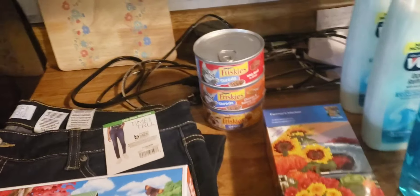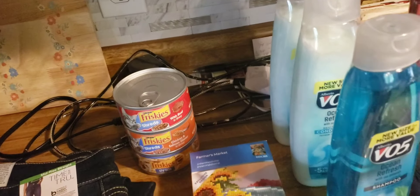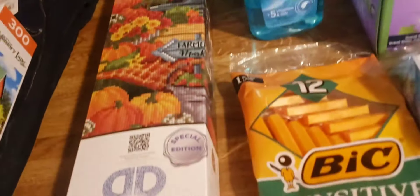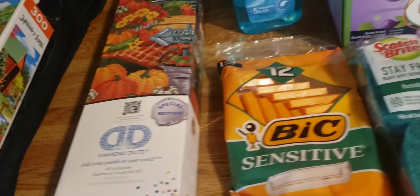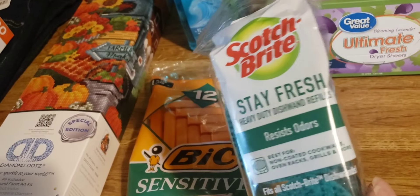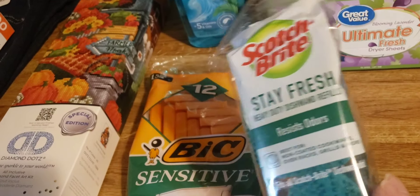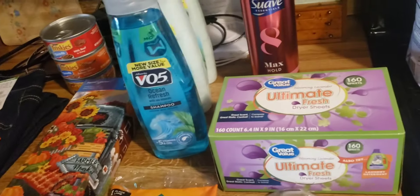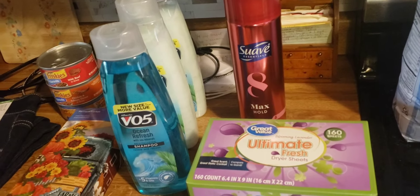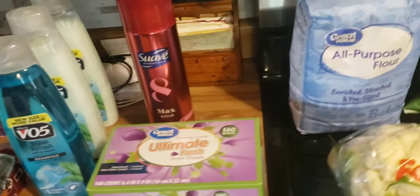I got two bottles of conditioner, one bottle of shampoo, a package of razors, and these Scotch-Brite hand wand refills — I really like using those. And then dryer sheets and a can of hairspray.